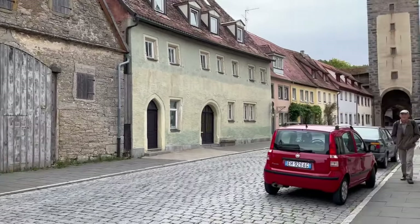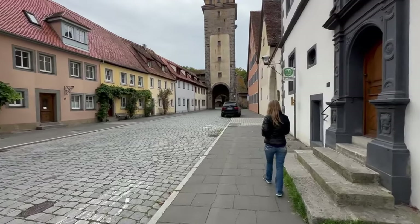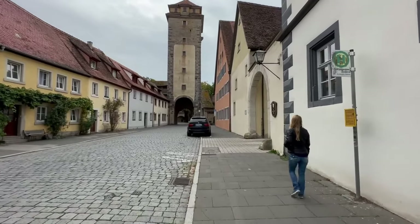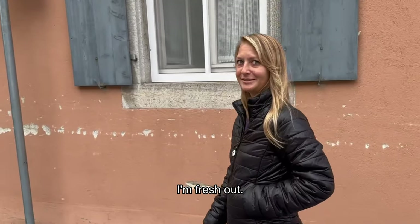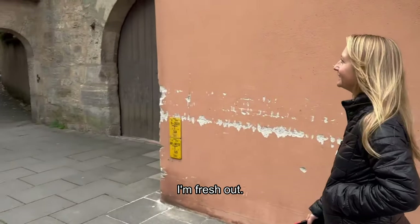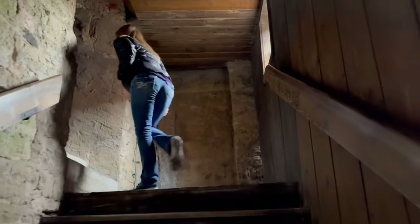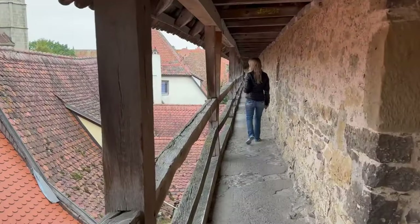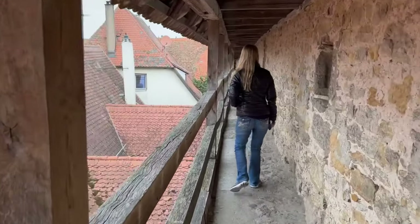Rothenburg has a ton of history, along with a medieval wall around the city built in the 13th century. It's well worth at least a day trip. Did you bring any hot tar to pour on people from the wall — you know what they did back in the day? They probably had satellite dishes like that back in the 1400s.